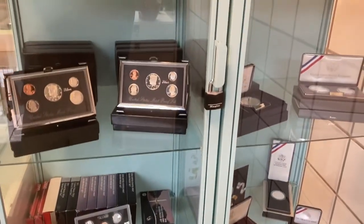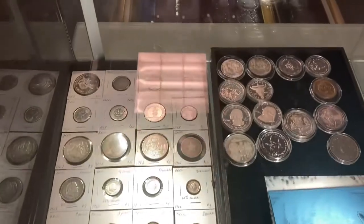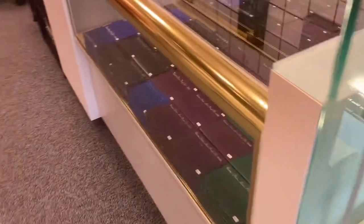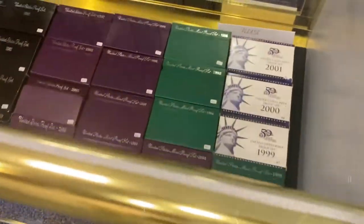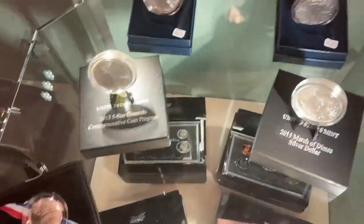Not only do they have great stuff, they have great service and prices, which is obviously the coolest thing. But they've got numismatics, they've got US Mint stuff, all kinds of things. It's a lot of fun in here — you could look for days.